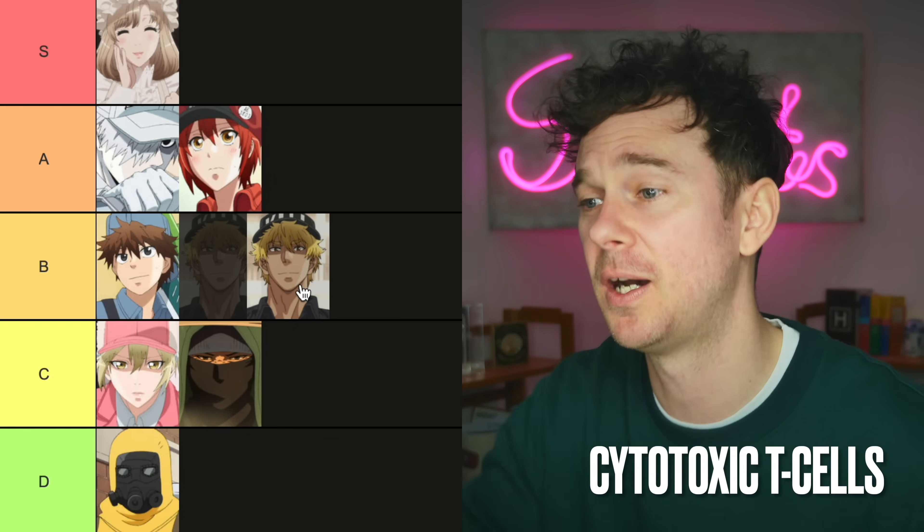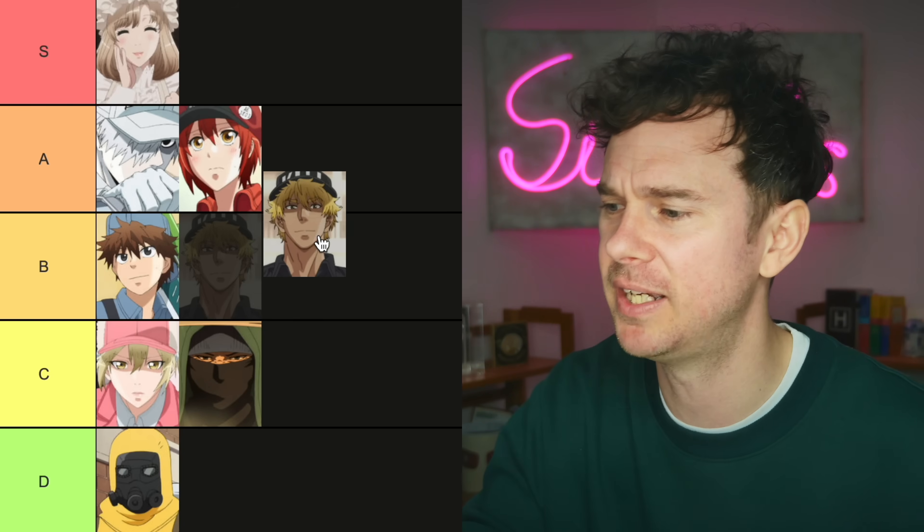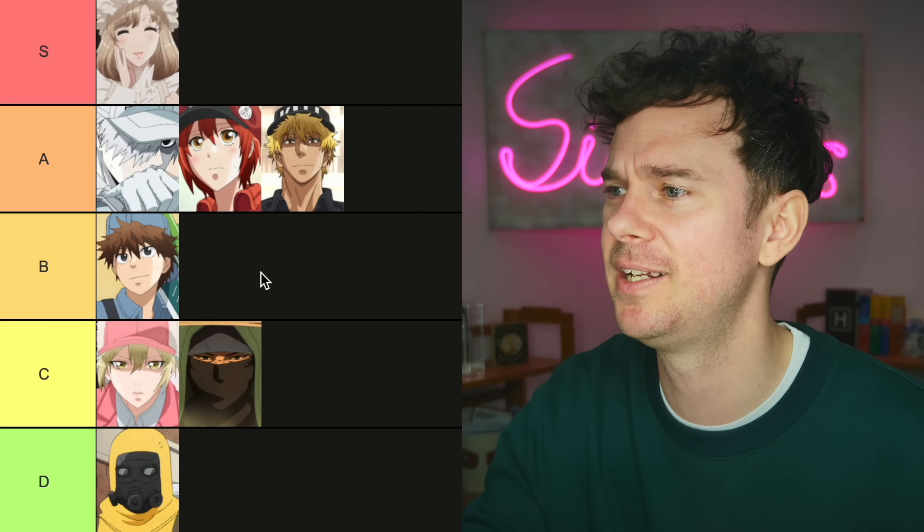Cytotoxic T cells. Anything that kills cancer is all right by me. We've all relied on them in the pandemic to kill virally infected cells. They've done their bit — they're solid. I'm going to stick them in A tier.